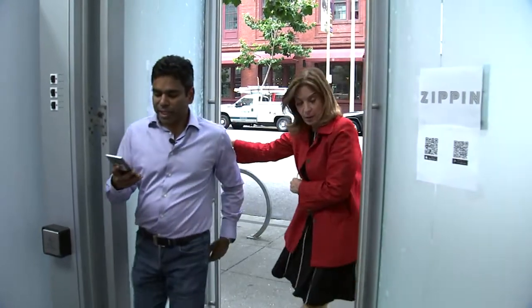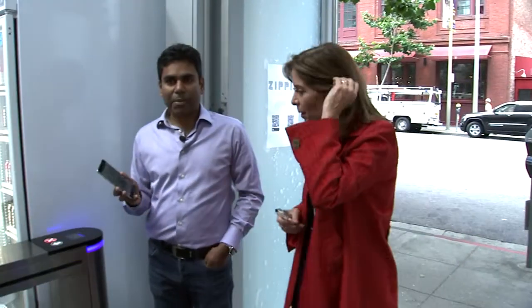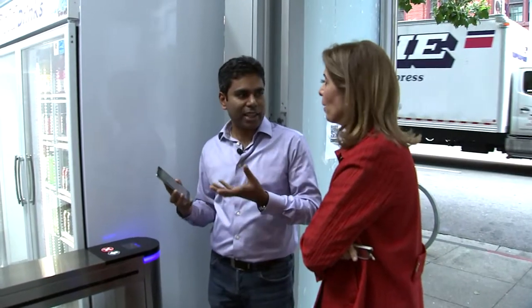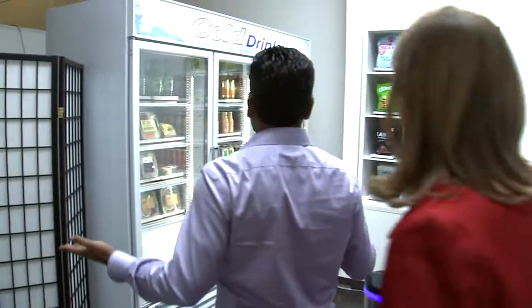To enter the store, all you need is an app which has a QR code, and this code is secure — it changes every few seconds, so nobody can take a picture and then enter as you. You just scan yourself in and then walk in, and that's it, you're in the store.